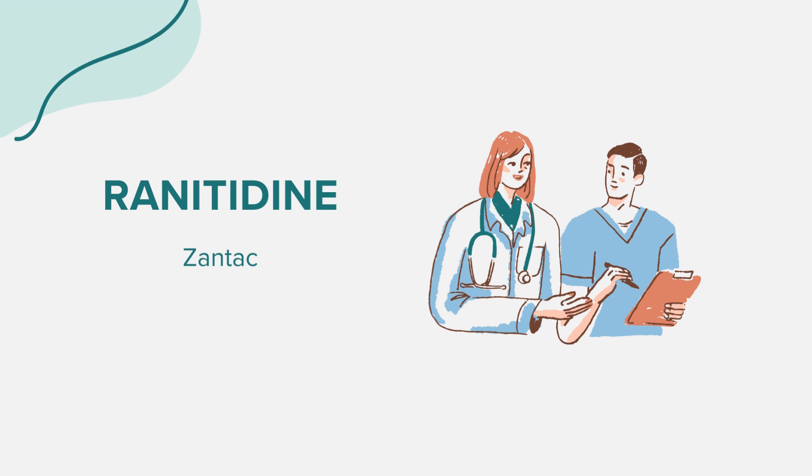Before taking this medicine. Before initiating ranitidine treatment, several factors demand attention. Firstly, notify your healthcare provider if you're allergic to the drug or any other substances. People with certain conditions, such as kidney or liver disease, porphyria, or phenylketonuria, should discuss potential risks and benefits with their doctor. Pregnant or breastfeeding women, or those planning a pregnancy, need to consult with their healthcare provider before starting ranitidine.